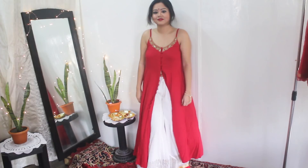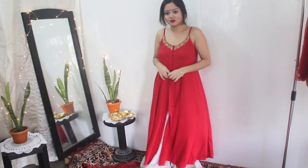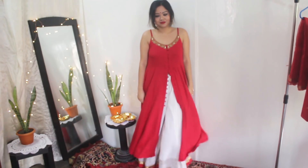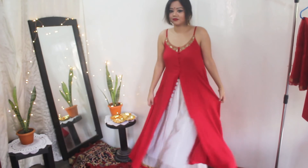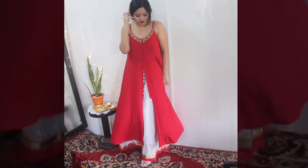For look number two, I have paired my favorite red kurti. It has buttons down the front, so I've unbuttoned most of them to create a really nice slit in the front so that the plazo pants can be seen. I've teamed it up with these flared plazo pants from Biba — it has a golden print and a red border near the bottom hemline.